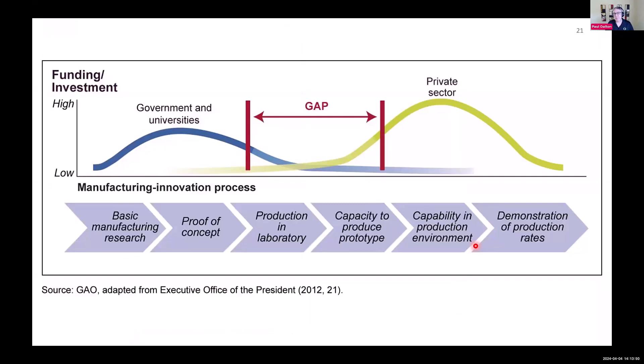Working with industry has been one of the things that's been really interesting working in academia. And there's clearly this gap between what we're doing at universities and what the private sector is doing.